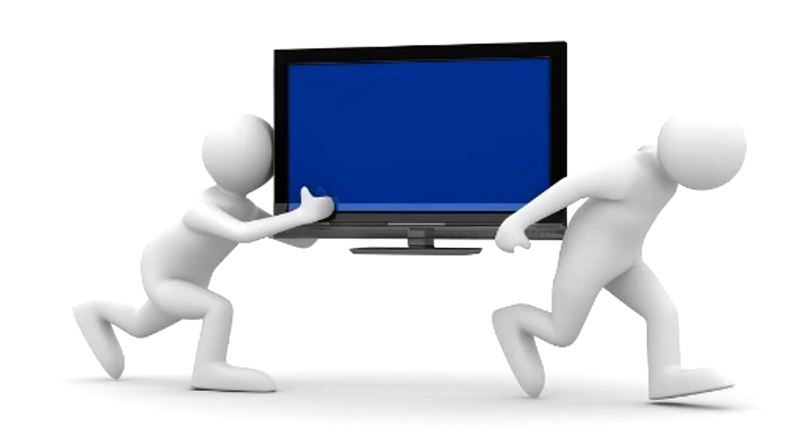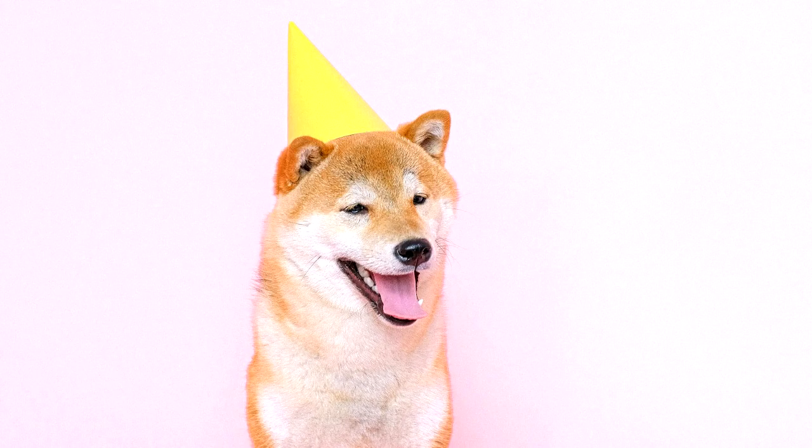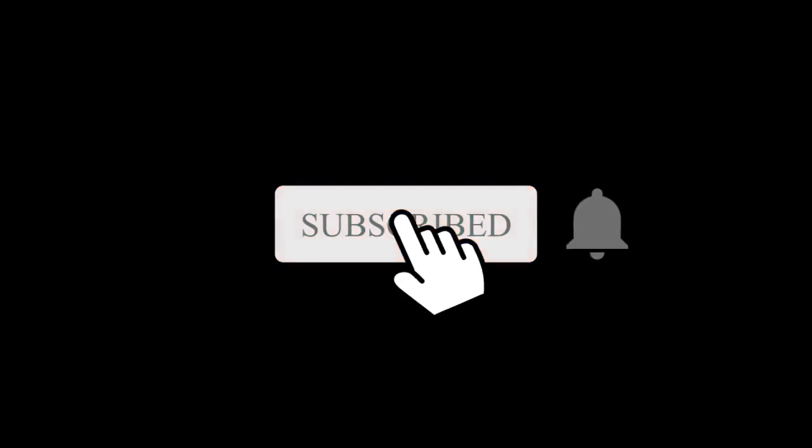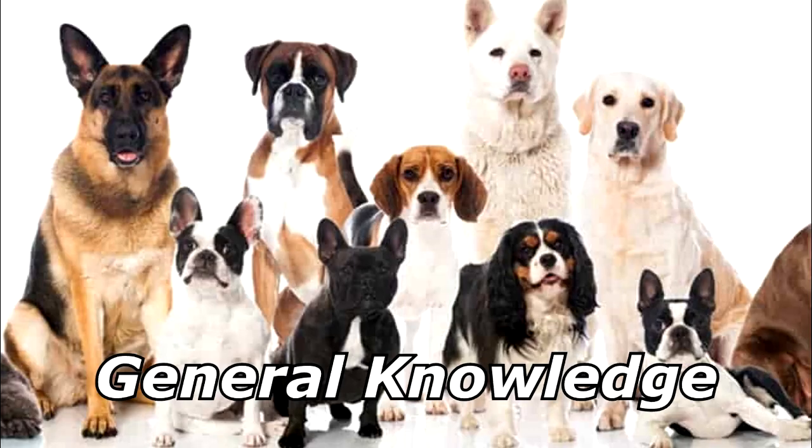I bought my dog a brand new flat screen for his birthday today — I even had it engraved 'to Shiba.' Thanks for watching and subscribe for more bad jokes and general knowledge about dogs.